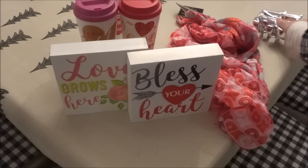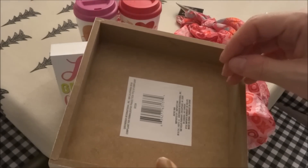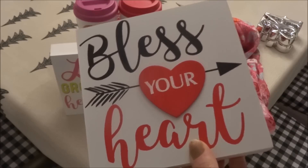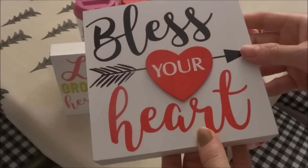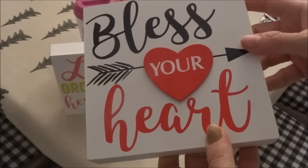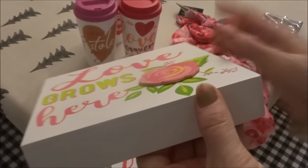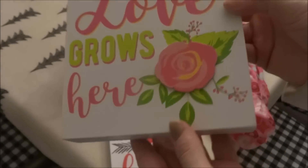I also hauled these two decor signs earlier in the week — they are made from MDF board, nice and strong. I went back to the same Dollar Tree and picked up a few more because I absolutely love these and thought they might sell out. The first one says 'Bless Your Heart' — my favorite of the two. The second one says 'Love Grows Here,' and the rose and heart on these pieces are lifted — another wooden piece raised from the board itself.